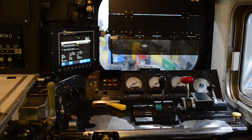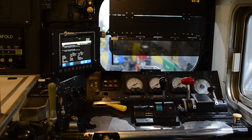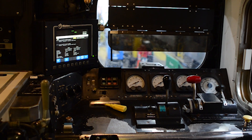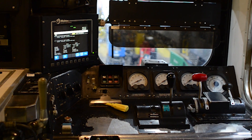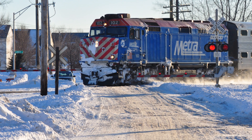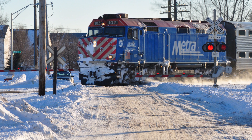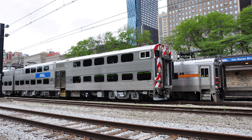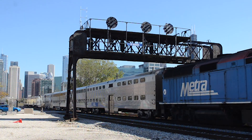Why is PTC so complex and so expensive? The first answer is hardware. Each Metra locomotive and cab car must be retrofitted with onboard computers and communications systems strictly devoted to PTC. For Metra, that's 150 locomotives, 187 cab cars, and 186 Highliner cars. Then there's the wayside equipment.